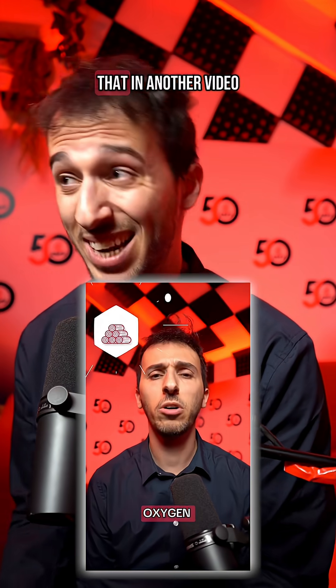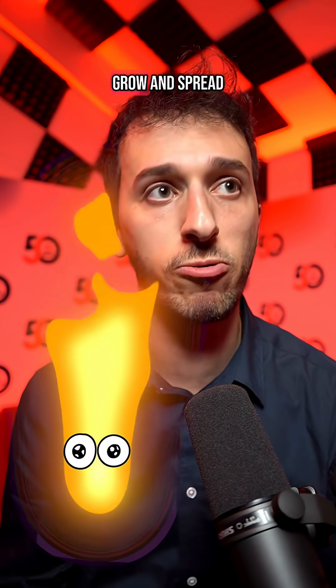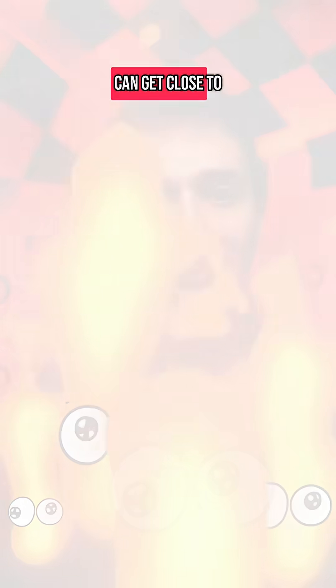I go into more depth on that in another video, so go check that one out and come back. Anyway, fire is a greedy beast. As soon as it's brought to life, all it wants to do is grow and spread. This is the second stage: growth.